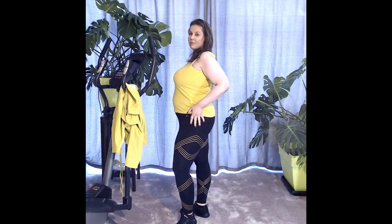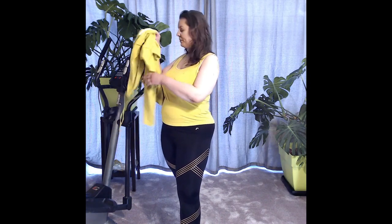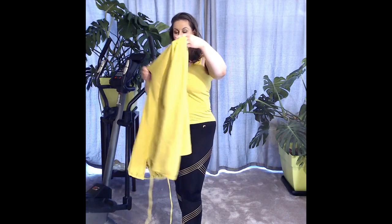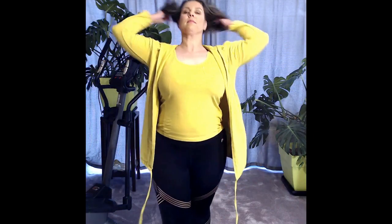My yellow sleeveless top is very sporty — I use it in warm weather. This yellow cardigan is without zip or any buttons. This cardigan is from an Italian designer with a hoodie. I wear it when the weather is chilly or cold.